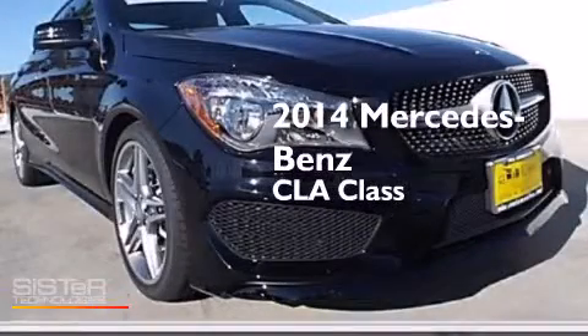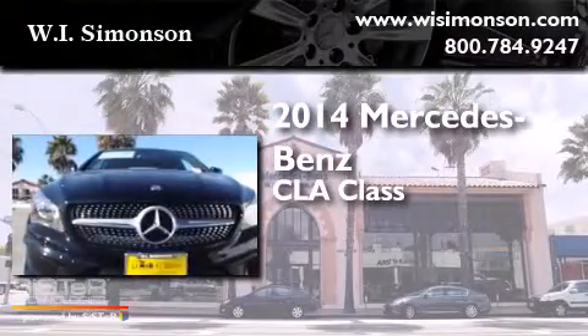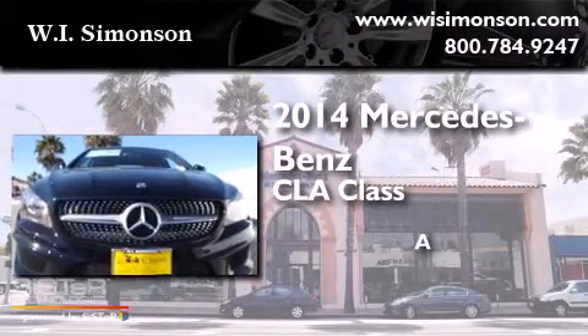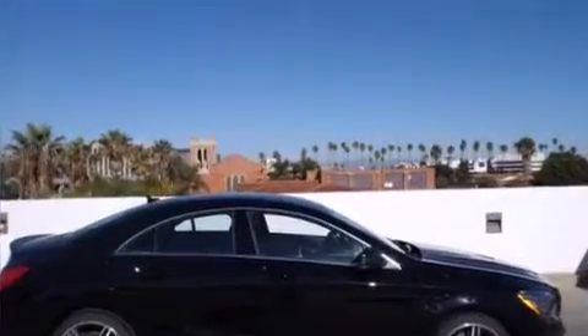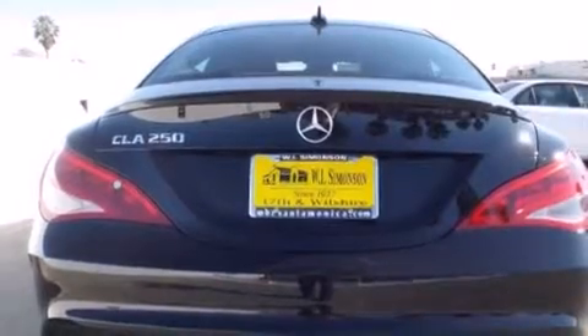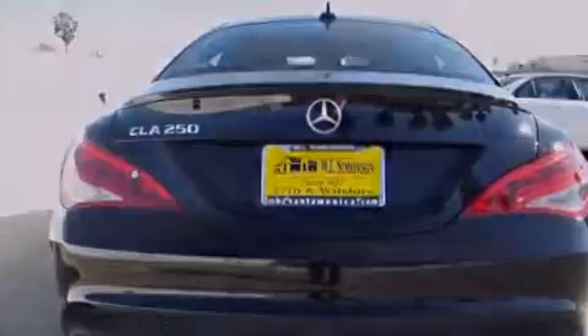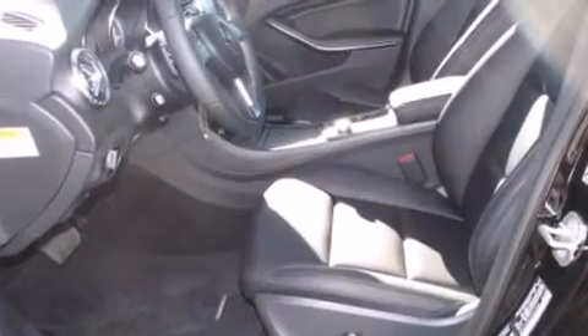This is a brand new 2014 Mercedes-Benz CLA Class. Its top features and packages include the Premium One Package, the Multimedia Package, a Navigation System, a Rearview Camera, a Harman Kardon Audio System, XM Satellite Radio, a Sport Package, and the heated seats can warm you up in seconds, keeping you and your passengers comfortable the whole trip.